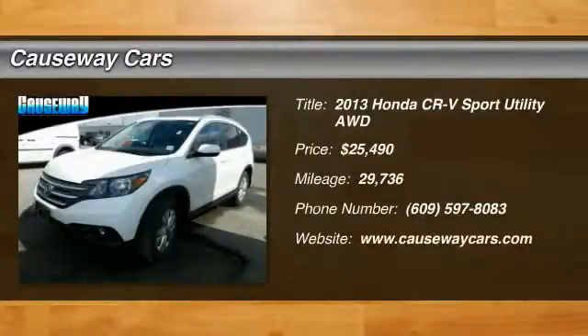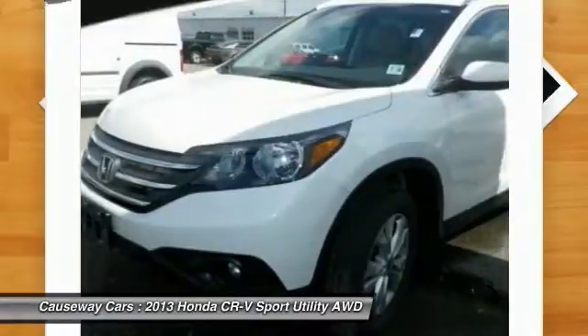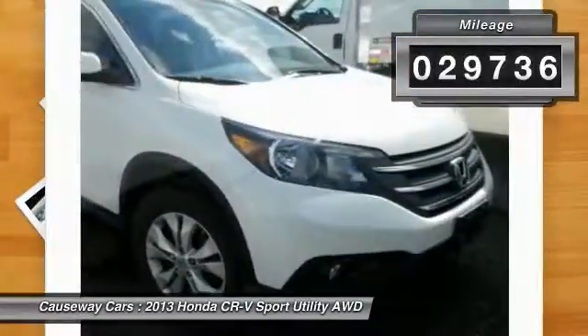The 2013 CR-V — a top recommended vehicle because of its car-like driving manners, good value, cool technology, and comfy interior, and is priced below $30,000. This vehicle has less than 30,000 miles.